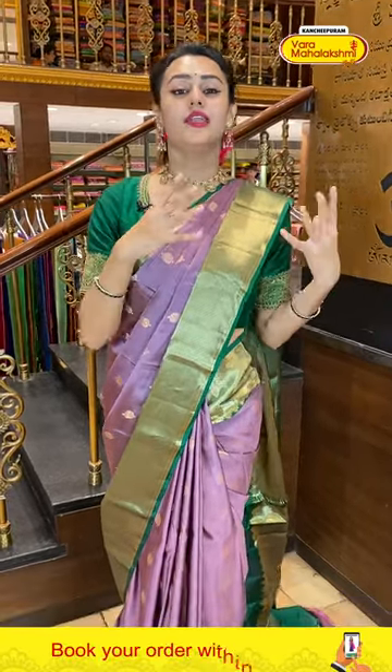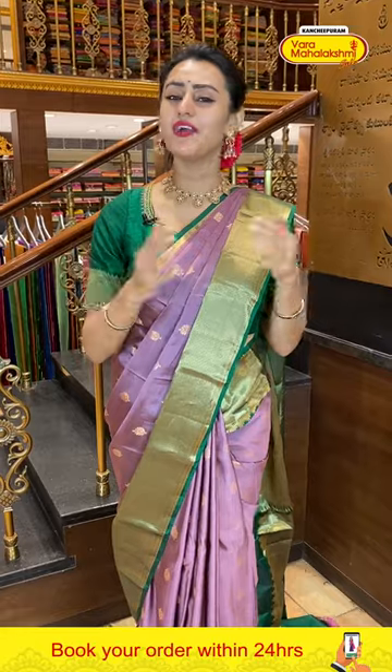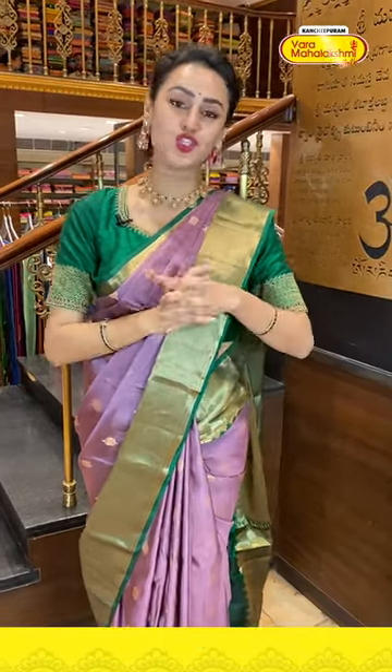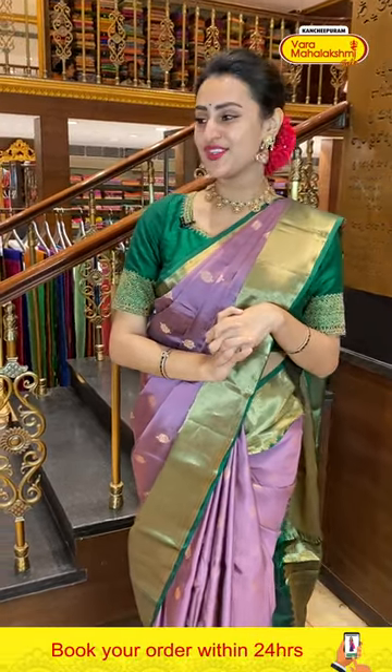Thank you so much for showing all the love — I'm overwhelmed with all your responses. The Shravana season has arrived and there are a lot of festival seasons coming up — starting with Varalakshmi, then Ganesh Chaturthi, Diwali. Varamahalakshmi has the best collections in every store. At present I am at the Patney Secunderabad showroom — every showroom has its own unique fresh varieties of collections, so please do come down to Patney Secunderabad.